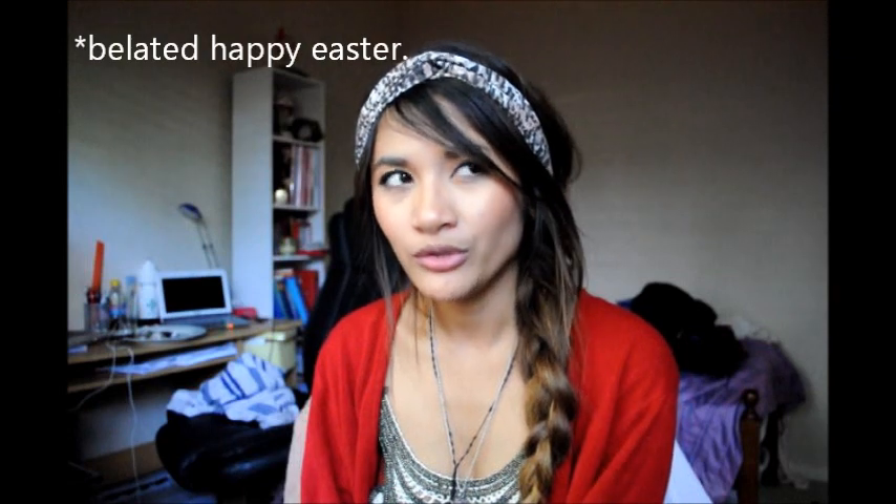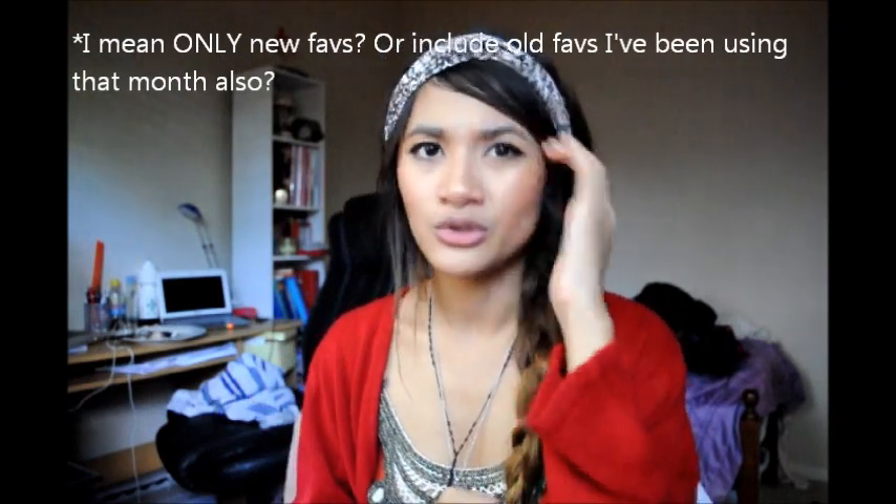Hi everyone, happy Easter! I want to do my April favorites — I can't believe April is pretty much already over. I'm actually quite confused as to how these favorites videos go. Do you prefer me showing you everything, like the products I've constantly used this month regardless of whether I've shown them before, or would you prefer me featuring products that are new favorites? Please let me know what you want down below.